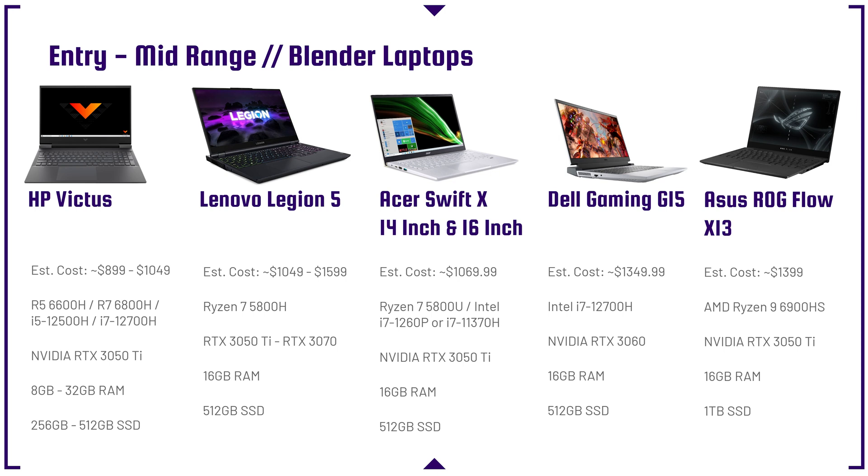These would be some great entry-level laptops. They're not necessarily cheap, but they will get you started around the $1,000 price point.